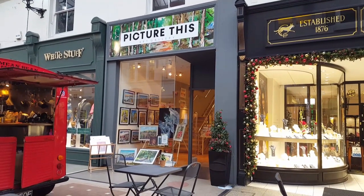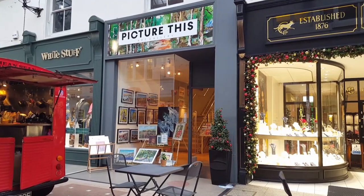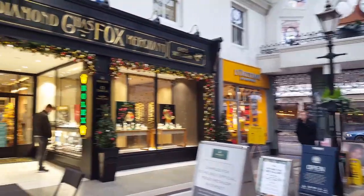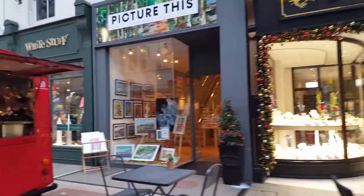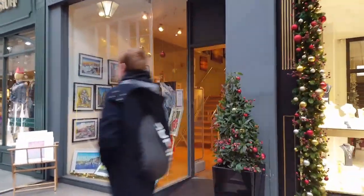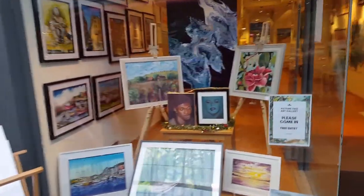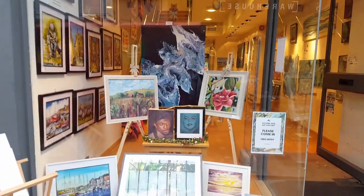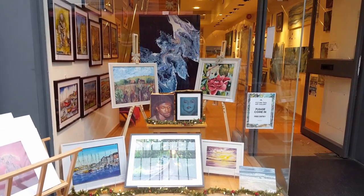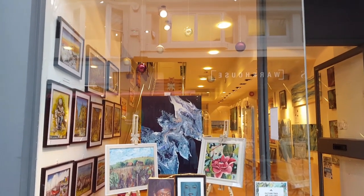Hi everyone, this is to give you a little taster of our gallery - Picture This art gallery in Bournemouth. We're in a lovely arcade here in the centre of town. It's all getting very Christmassy, with some pretty nice Christmas decorations.